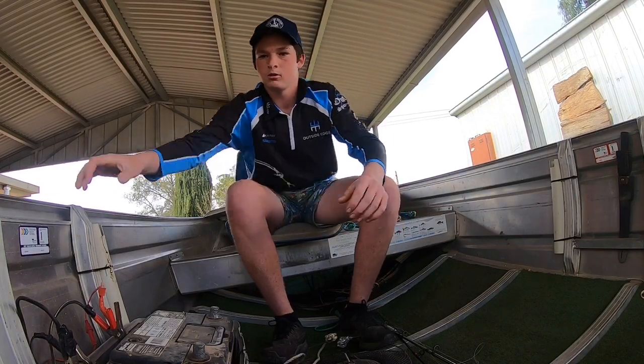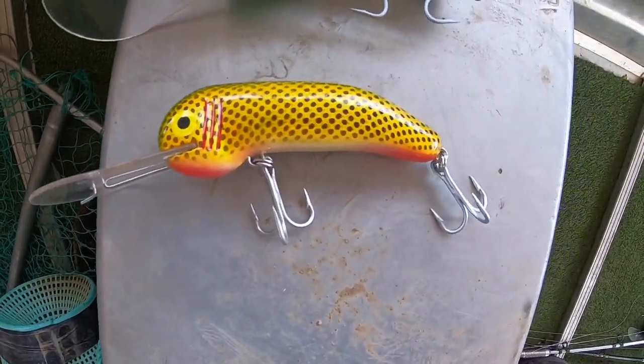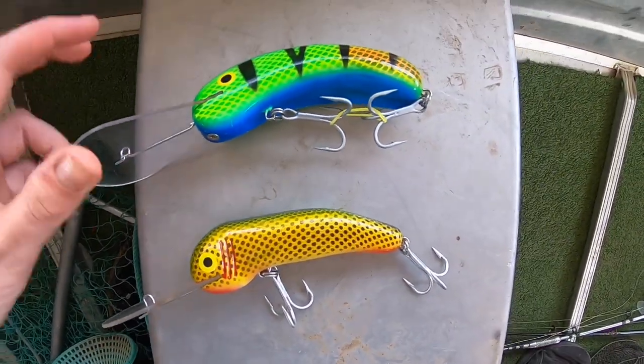Colours haven't really mattered - we've caught them on a bit of everything so far. Best one yet though would be this buff head here. I caught all four of mine on it, and got one on this new AC.